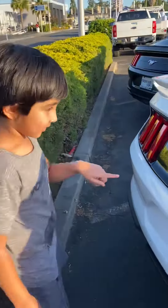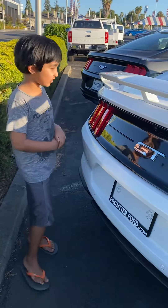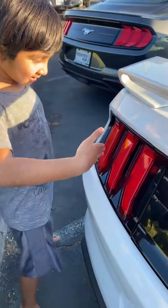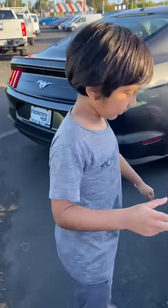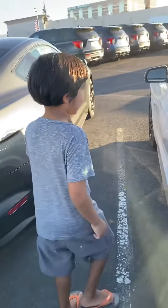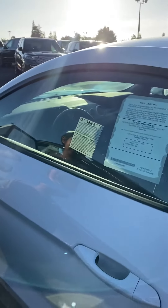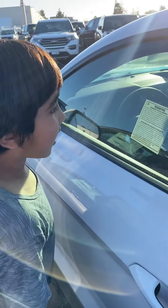As I said, it says GT — this is a Mustang GT. I love the headlights, they're like stairs. The gas tank is there, and it has a warning. It says: warning — operating, servicing, and maintaining a passenger vehicle or off-road vehicle can expose you to chemicals, including engine exhaust, carbon monoxide,